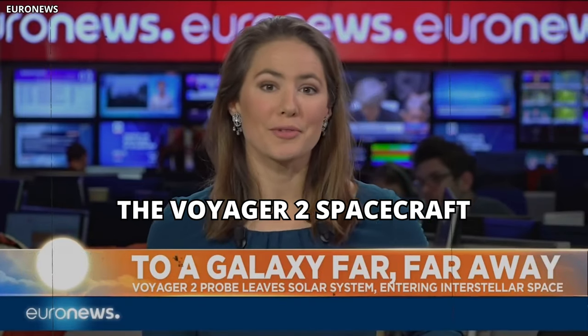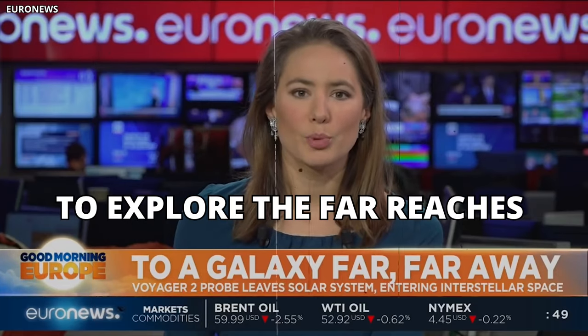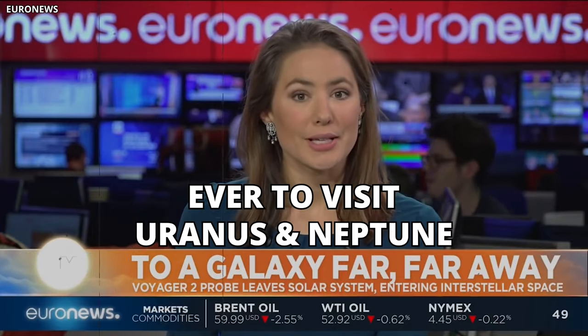The Voyager 2 spacecraft has finally bid farewell to our solar system to explore the far reaches of the sun's orbit. It's the only probe ever to visit Uranus and Neptune.